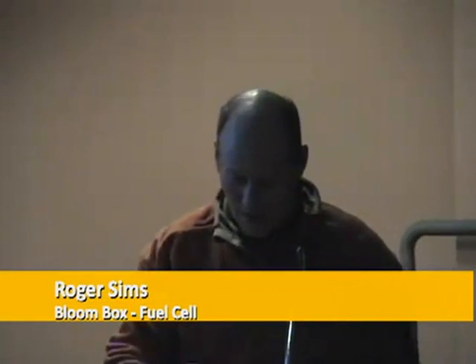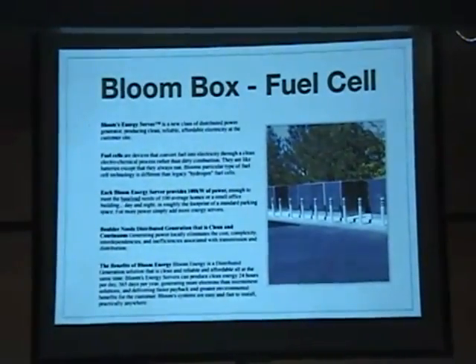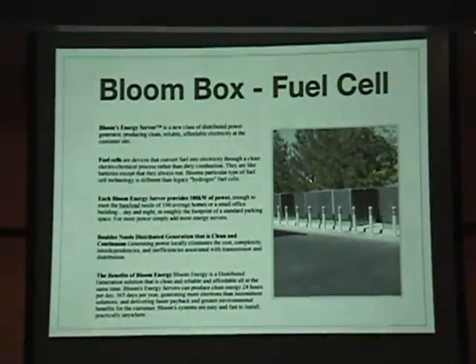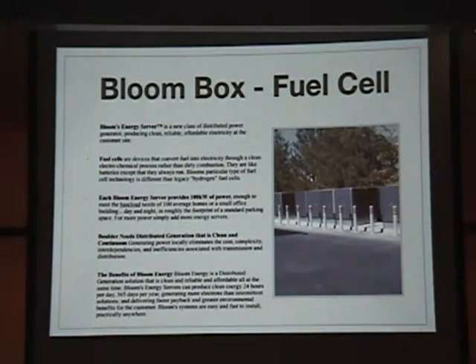Hi, I'm Roger Sims, and I discovered the Bloom Energy Bloom Box online and found it to be pretty intriguing, and thought this could be a potential solution for some of Boulder's energy needs. It's a power generator that produces clean and affordable energy using fuel cell technology through an electrochemical process.